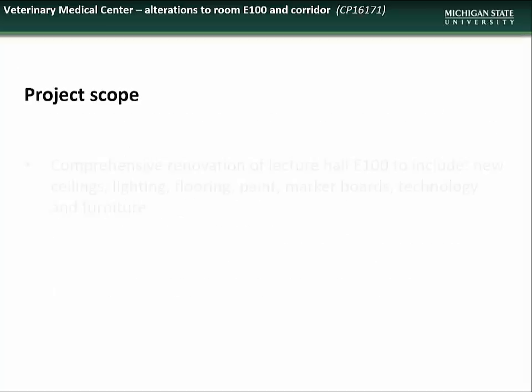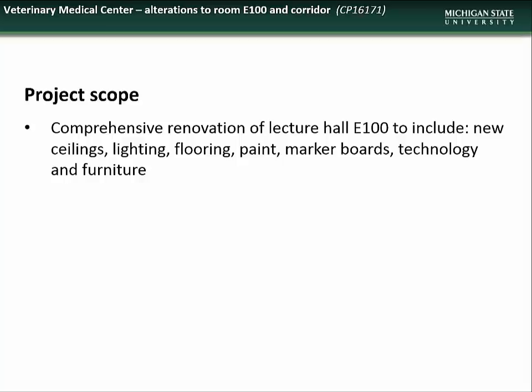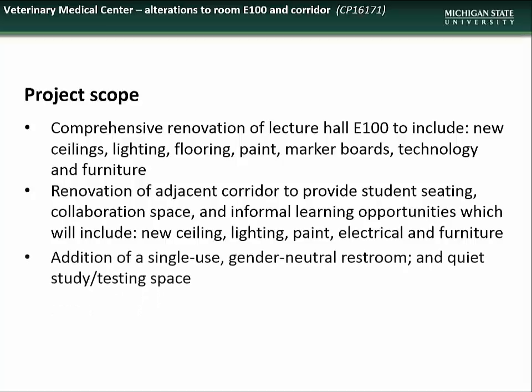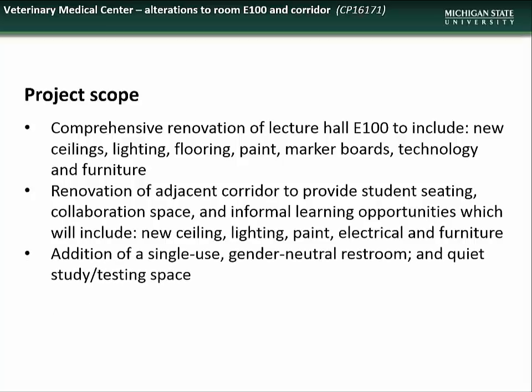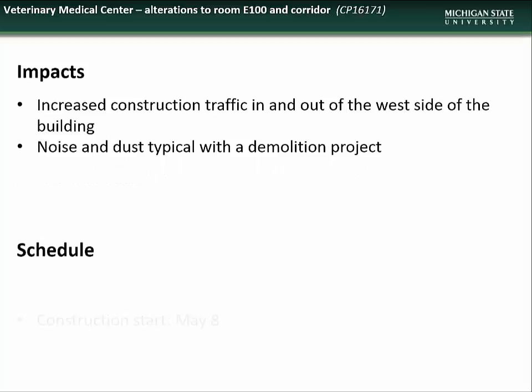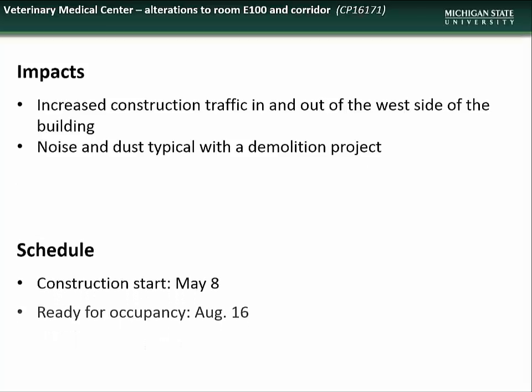The scope of this project will include comprehensive renovation of Lecture Hall E100 to include new ceilings, lighting, flooring, paint, marker boards, technology, and furniture. Renovation of the adjacent corridor to provide student seating, collaboration space, and informational learning opportunities, which will include new ceiling, lighting, paint, electrical, and furniture. Additionally, the addition of a single-use gender-neutral restroom and quiet study and testing space. Impacts to the campus community will include increased construction traffic along the west side of the building, and noise and dust typical of a demolition project. The project is scheduled to begin in early May and will be ready for use in mid-August.